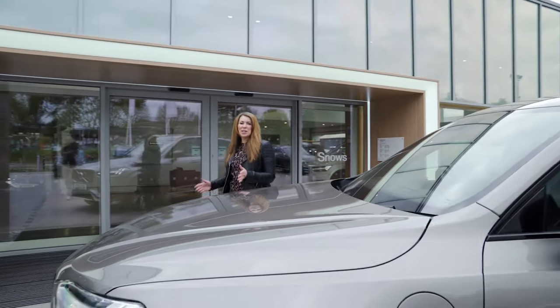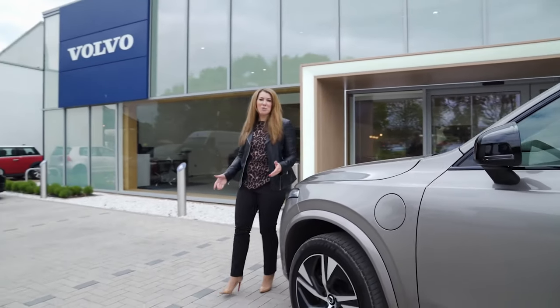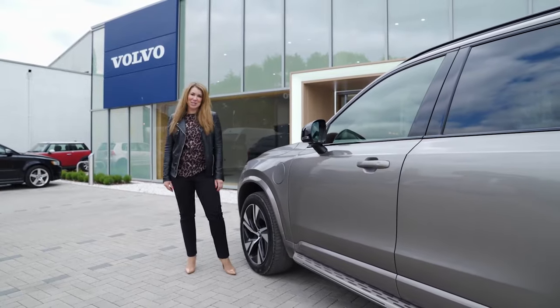So there you have it — the incredible 2022 Volvo XC90. For further information or to book a test drive, pop on down to your local Snows Volvo in Southampton or Winchester.